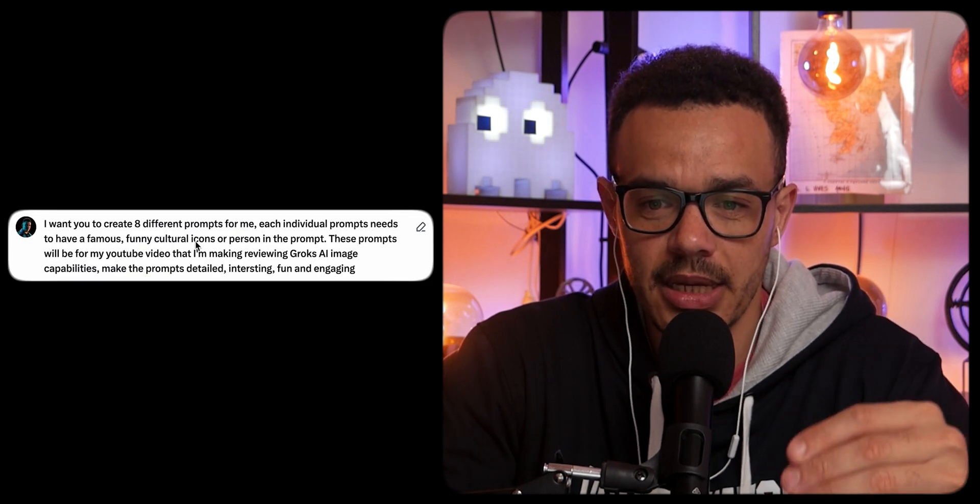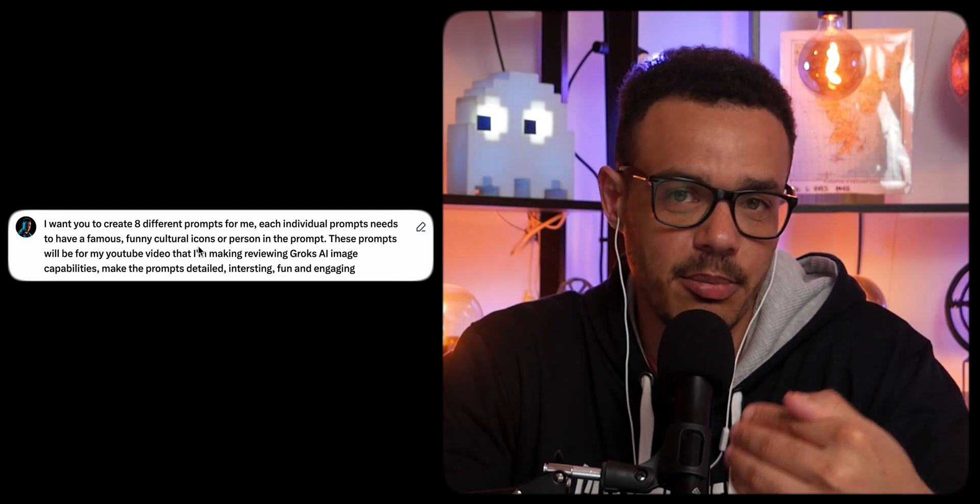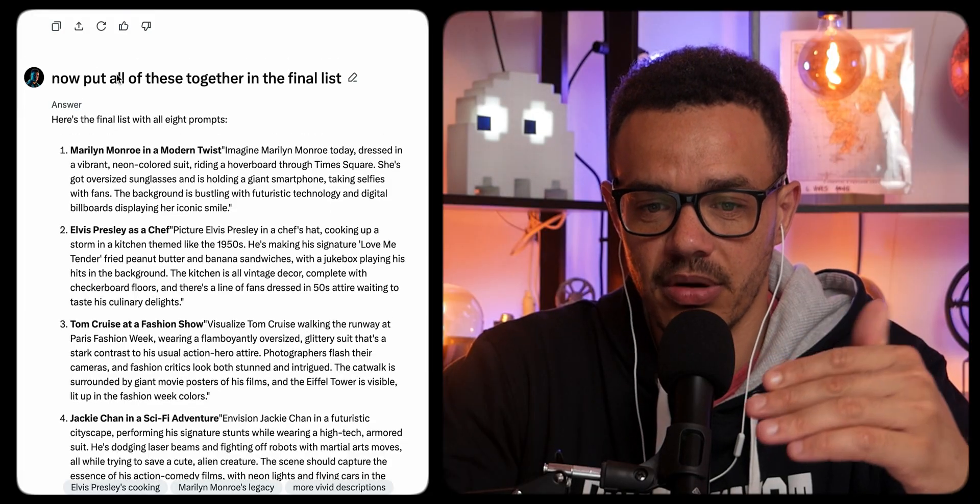I wanted Grok to create eight different prompts for me. Each individual prompt needed to have a famous, funny, or cultural icon or person in it. I did that specifically because Grok allows you to use famous people without restriction, so why not make it more engaging and fun? These are the final prompts it came up with.